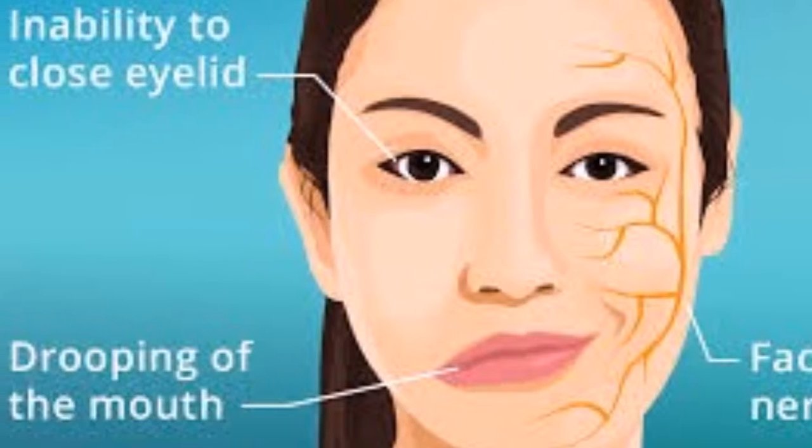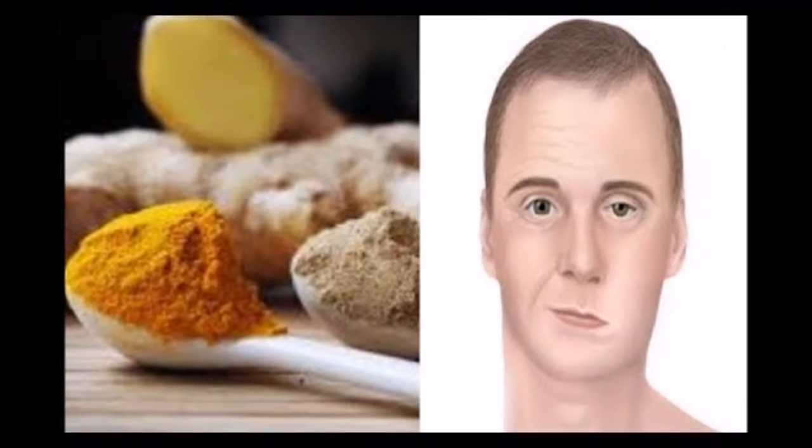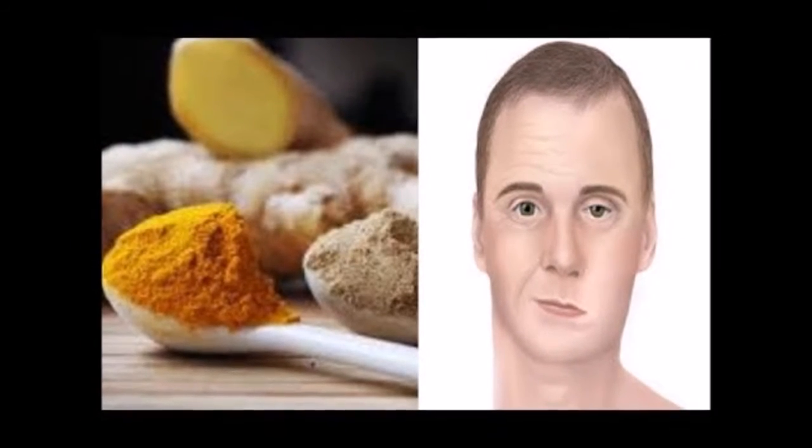Number nine: castor oil compress. Used for thousands of years to improve circulation, prevent the growth of bacteria, viruses, and fungi, and to support lymphatic function, castor oil compresses may help spur healing by enhancing blood flow to affected areas. Gently warm a tablespoon of castor oil and massage it into your face, cover with a warm damp washcloth, and leave it on for 20 to 30 minutes. Repeat twice a day until symptoms have abated.